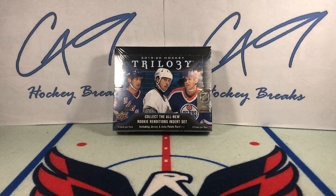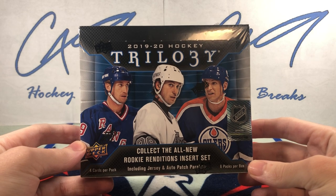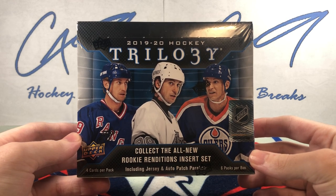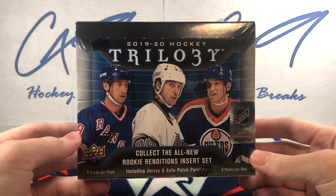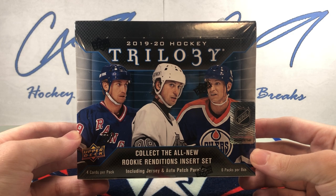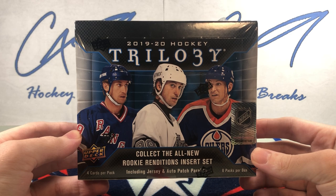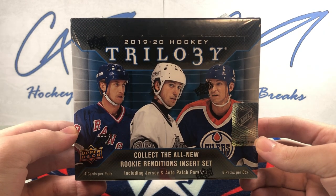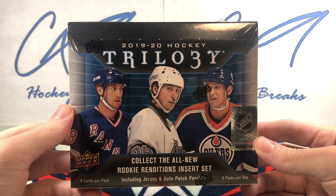Welcome to C49 Hockey Breaks box break number 260. Today 2021 Allure has been pushed back to a date unknown — that was scheduled for today. So we've got a bit of an odd one: 19-20 Trilogy. You might be wondering why I'm opening 19-20 Trilogy. It isn't a product I open a ton of, and this product was really bad for corners and quality control was terrible.